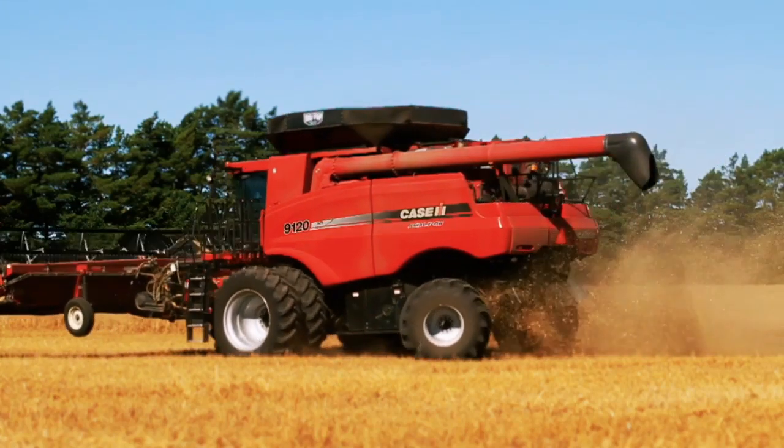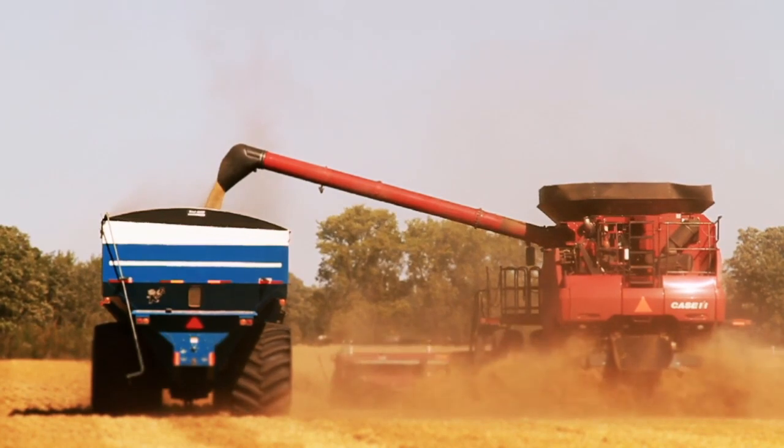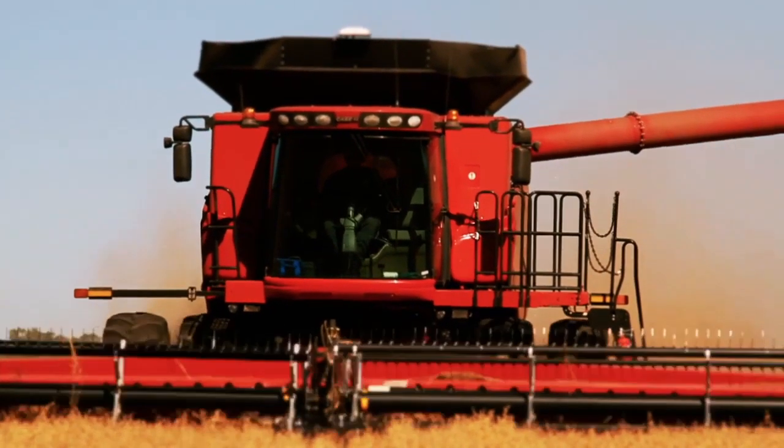Whether you're in the tractor, combine, truck or back at the office, the Agrimatics Libra Grain Cart Weighing System smooths harvest operations and keeps you connected.